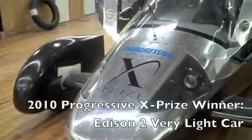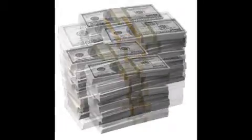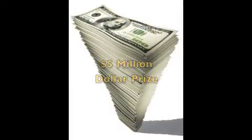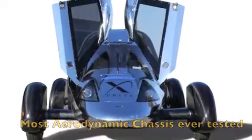First there was the Edison II. They've tested it, they've won the awards, now it's our turn. We will be using Edison's $2 million prize-winning chassis to build the most aerodynamic, lightweight, and efficient electric vehicle ever.